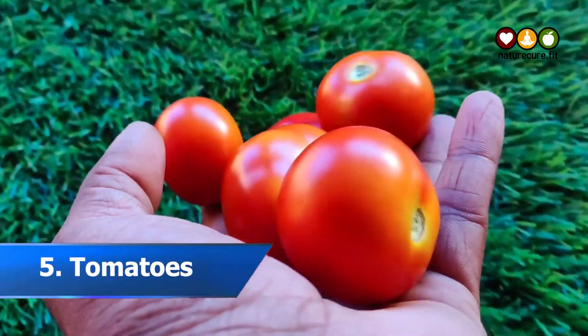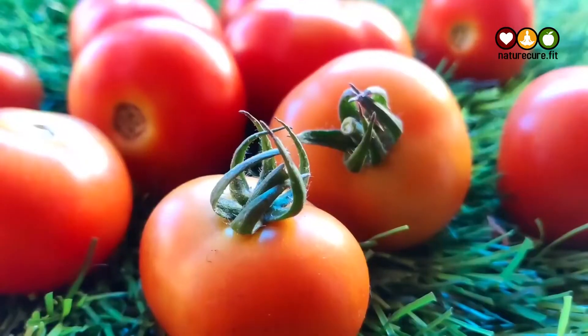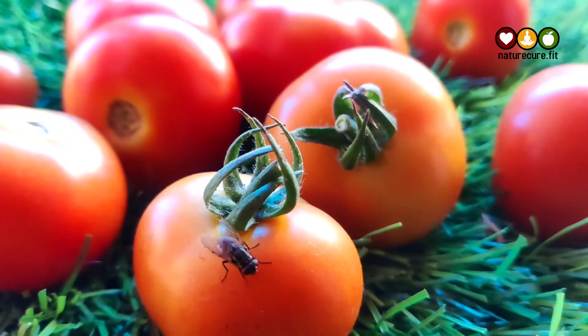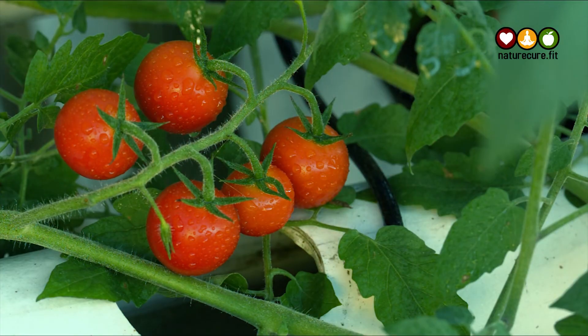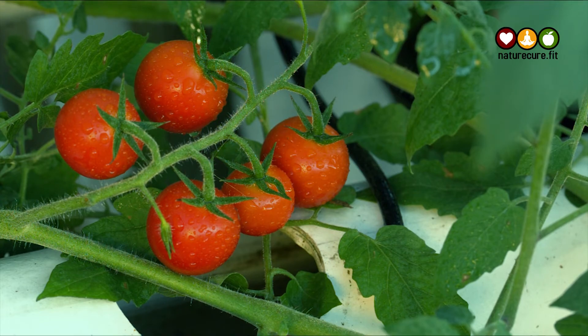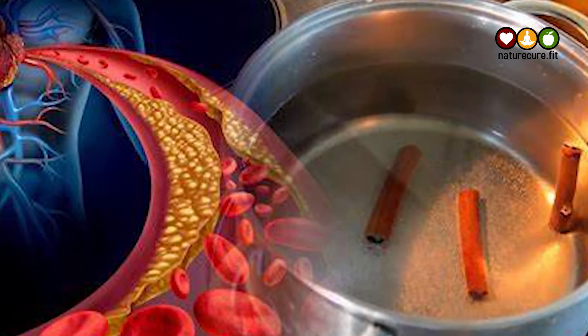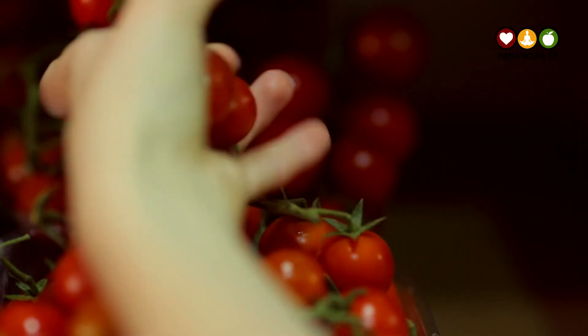5. Tomatoes. The next food on the list of good foods for diabetes is tomatoes. Tomatoes are a good source of vitamin C. They also contain a unique phytonutrient called lycopene, which has been shown to have numerous health benefits. Including tomatoes in the diet can help to regulate blood sugar levels and prevent spikes, making them an ideal food.